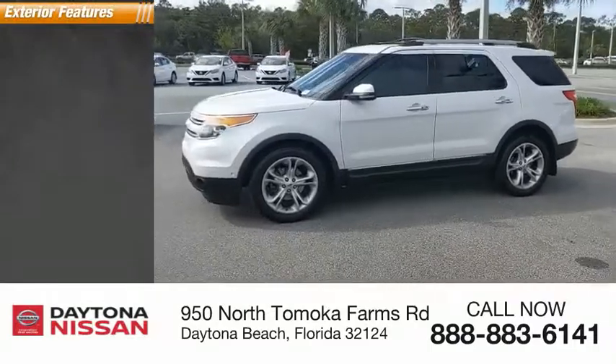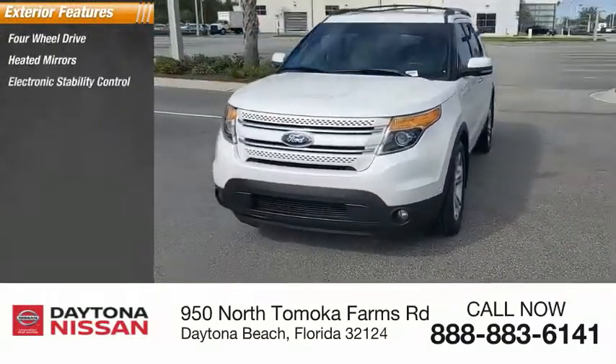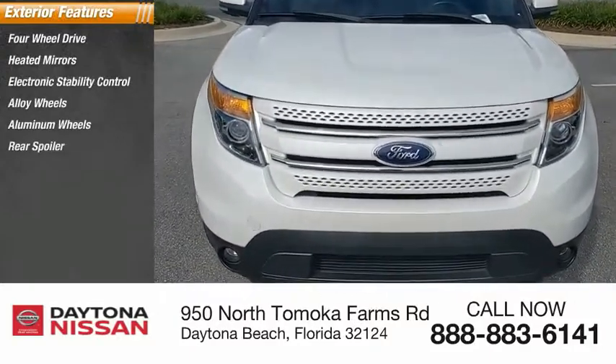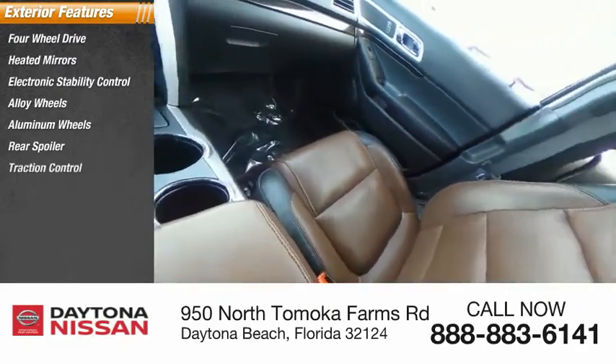Here are some of this vehicle's great options: four-wheel drive, heated mirrors, electronic stability control, alloy wheels, aluminum wheels, rear spoiler, traction control, stability control, remote engine start, and engine immobilizer.